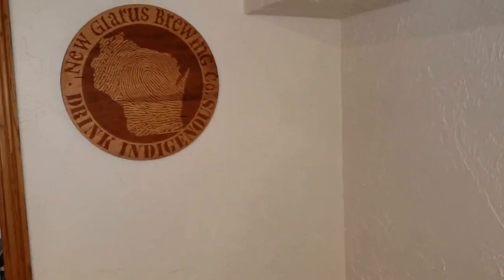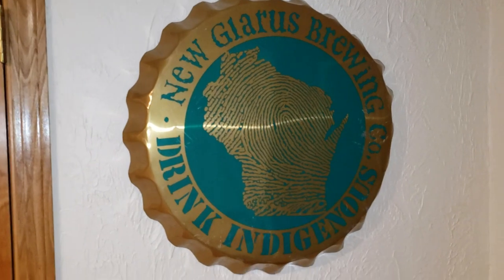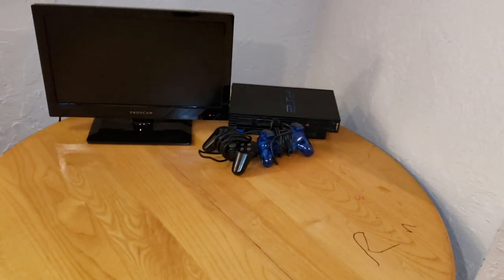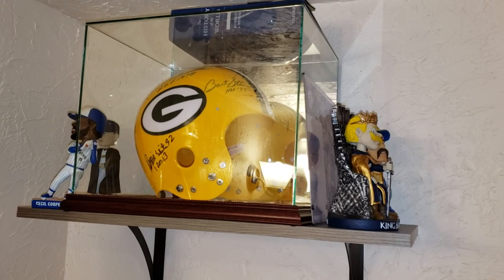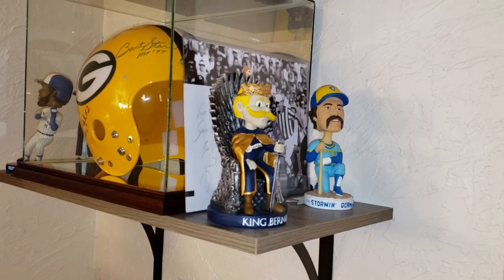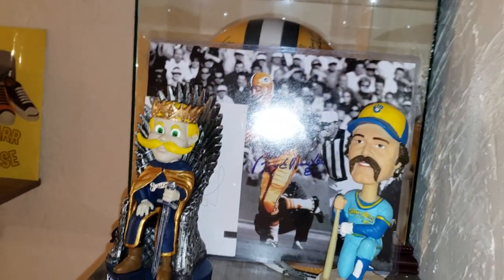There's a wooden New Glaris Brewing Company sign — probably my favorite beer, New Glaris Spotted Cow. In fact I should have one right now. Then we got some kid stuff here because the kids have infiltrated this room, some auction catalogs in the back, another New Glaris Brewing 'Drink Indigenous' tin sign, a Wisconsin Badger State Miller High Life mirror, a little table for sorting cards, the old PlayStation 2 I got out the other day to play with my boys. Up there we've got a signed helmet with Bart Starr, Reggie White, Ray Nitschke, and Ted Hendricks on one side — the other side's got a whole bunch of Packer Hall of Famers. Got some bobbleheads up there including King Bernie, which is awesome — Game of Thrones.